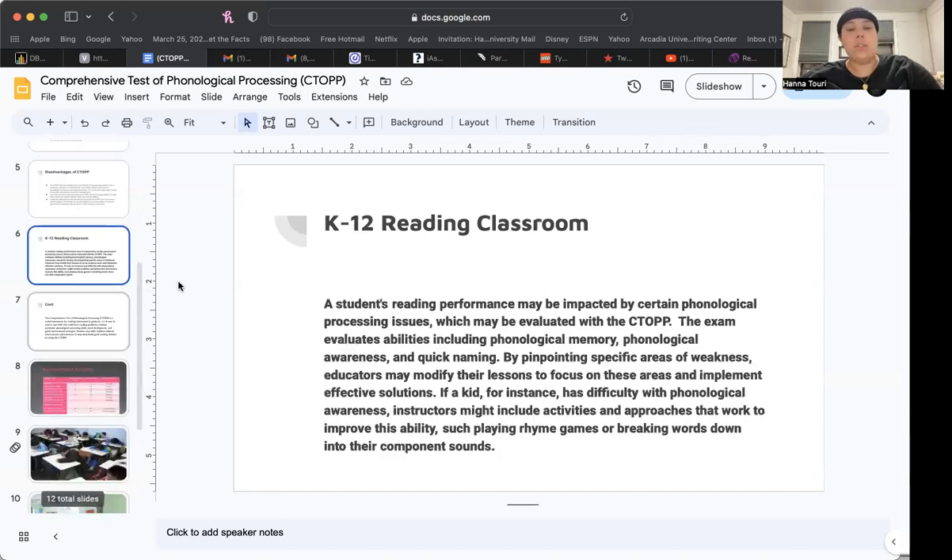Regarding K-12 reading in the classroom, a student's reading performance can be impacted by certain phonological processing issues, which may be evaluated by the CTOPP. The exam evaluates abilities including phonological memory, awareness, and rapid naming. By pinpointing specific areas of weakness, educators may modify their lessons to focus on these areas. For instance, if a kid has difficulty with phonological awareness, instructors might include activities such as playing rhyme games or breaking words down into component sounds.